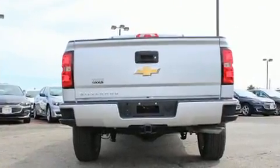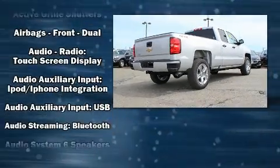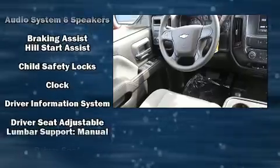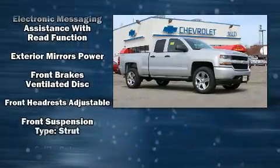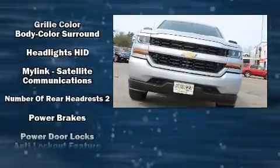Four-wheel drive allows you to go places you've only imagined. Chevrolet infused the interior with top-shelf amenities such as one-touch window functionality, a rear step bumper, a front bench seat, fully automatic headlights, and cruise control.